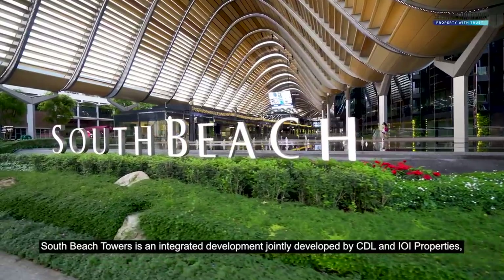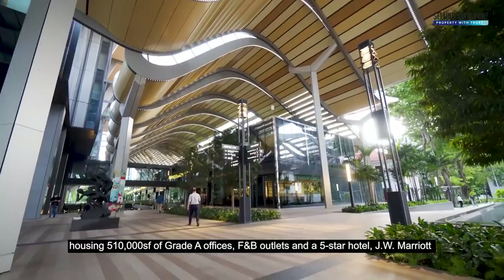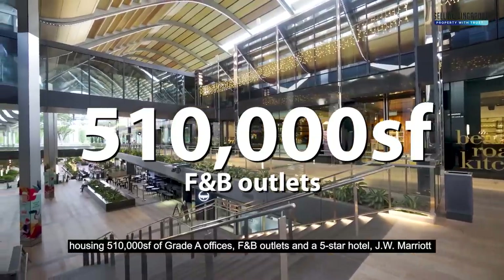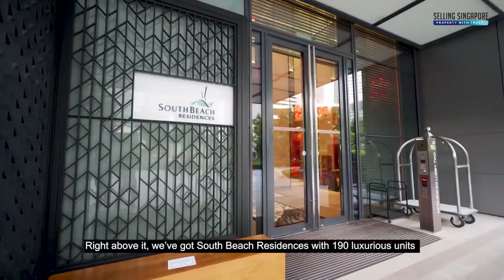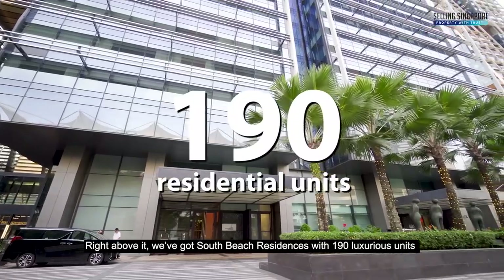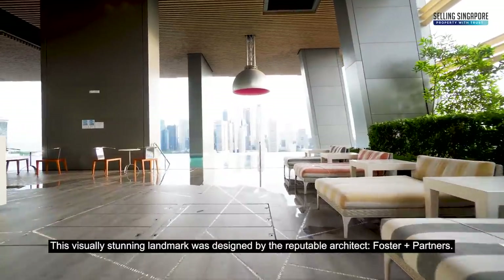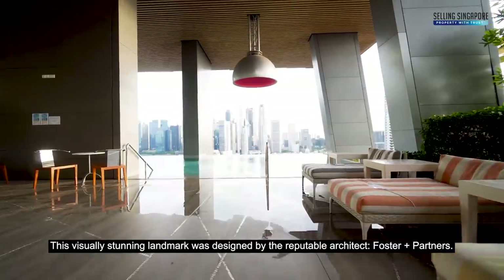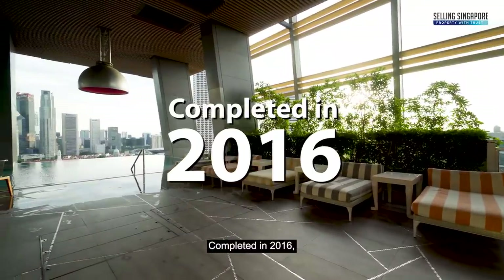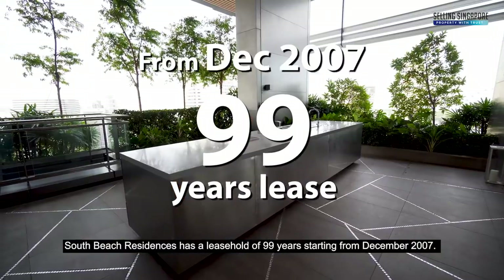South Beach Towers is an integrated development jointly developed by CDL and IOI Properties, housing 510,000 square feet of grade-A offices, F&B outlets, and the 5-star hotel JW Marriott. Right above it, we have South Beach Residences with 190 luxurious units spread across levels 22 to 45. This visually stunning landmark was designed by the reputable architect Foster & Partners, completed in 2016, with a leasehold of 99 years starting from December 2007.